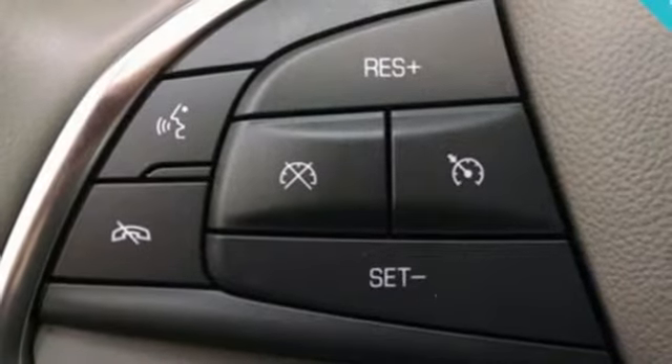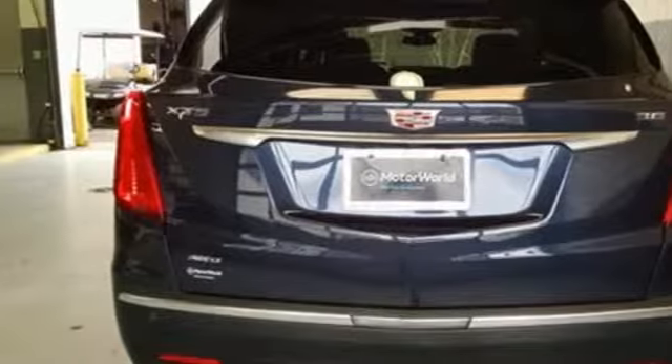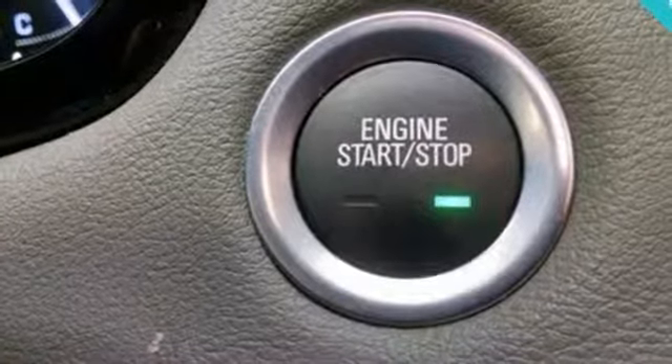Auto dimming rear view mirror, streaming audio, doors and push button start proximity key, dual zone climate control, front and rear parking sensors, and V6 engine.